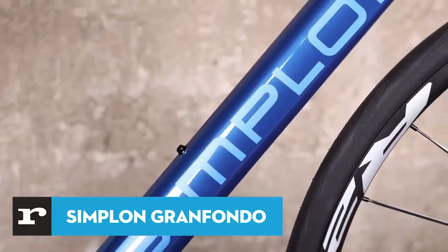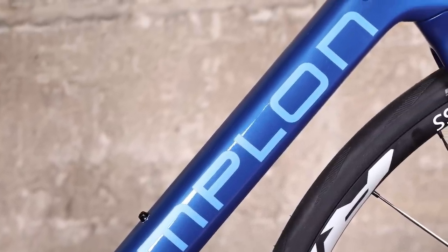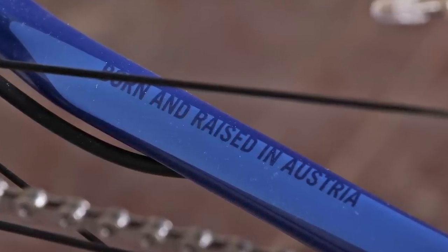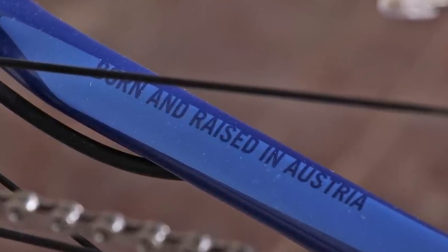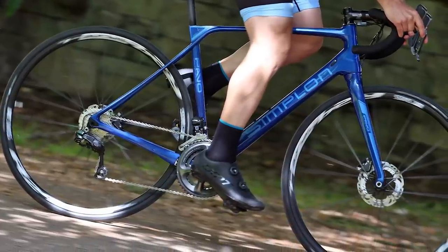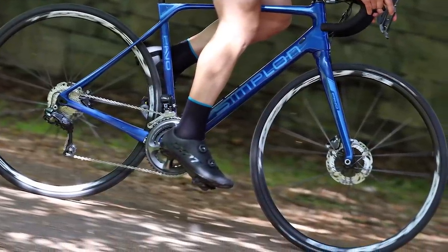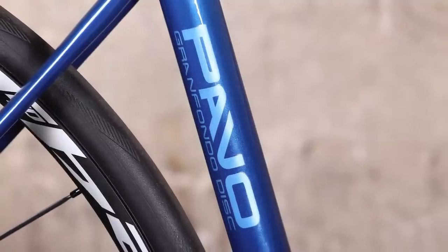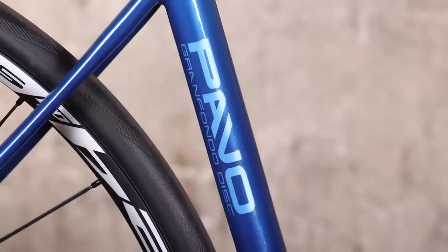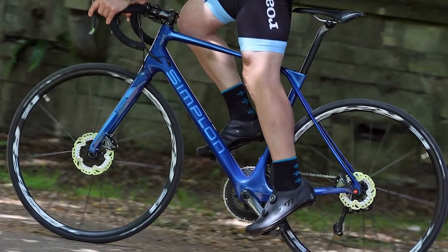You might be wondering who Simplon are. They're a long-established Austrian brand that is now aiming to appeal to UK cyclists, and if the Gran Fondo Disc is anything to go by, there are some good reasons to sit up and take notice. If you're into doing big miles, the Simplon Pavo Gran Fondo Disc is a machine you might want to take a good look at, especially if you want to cover those miles at near-race pace.